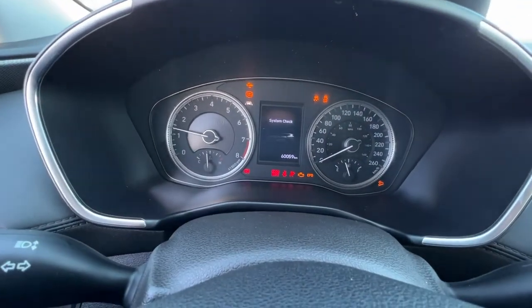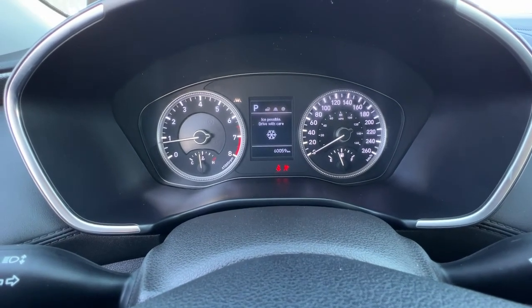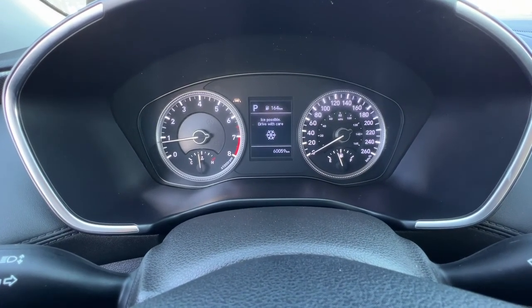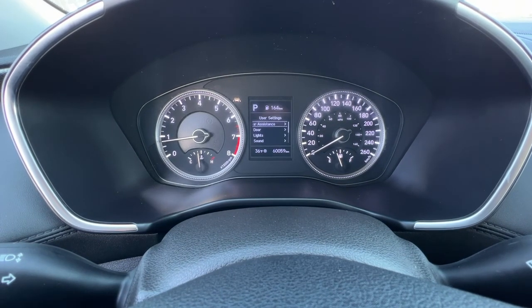Starting it up, up here we're going to see a bunch of info you can check. It's got the ice warning, your lane keeping assist, and right in here we've got our driver's assistance.